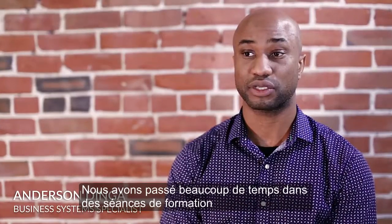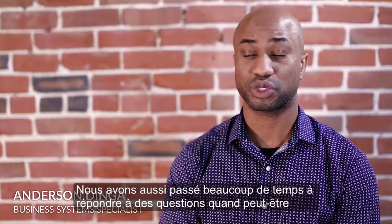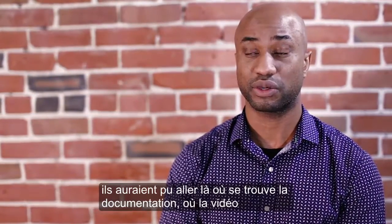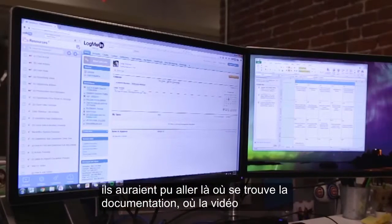We were spending a lot of time in instructional sessions. We were also spending a lot of time answering questions for reps where they could have just guided themselves to where the documentation sat or where the video was sitting.